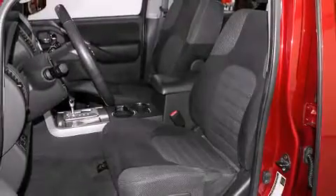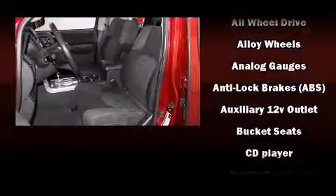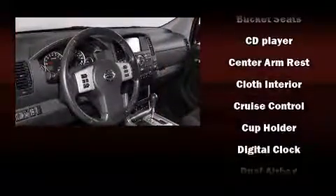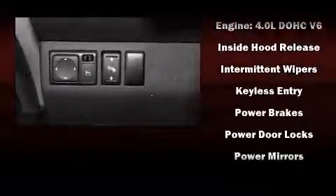Nissan also prioritized safety and security by including dual front impact airbags with occupant sensing airbag, traction control, anti-whiplash front head restraint, ignition disabling, and four-wheel disc brakes with ABS.